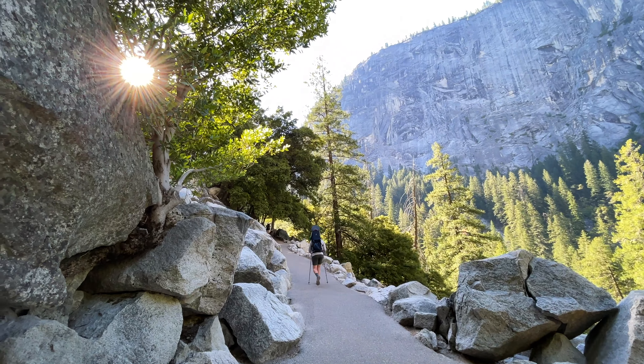Coming into the Vernal Falls footbridge where there should be a pretty good view of the falls themselves through the trees here. Pretty good amount of water flowing too — good sign for the summer ahead.